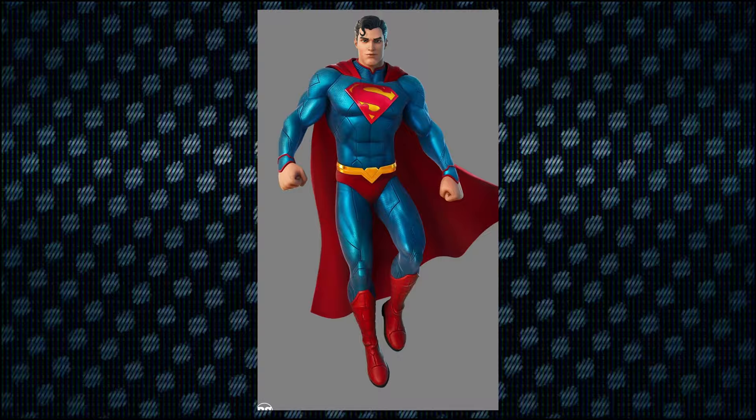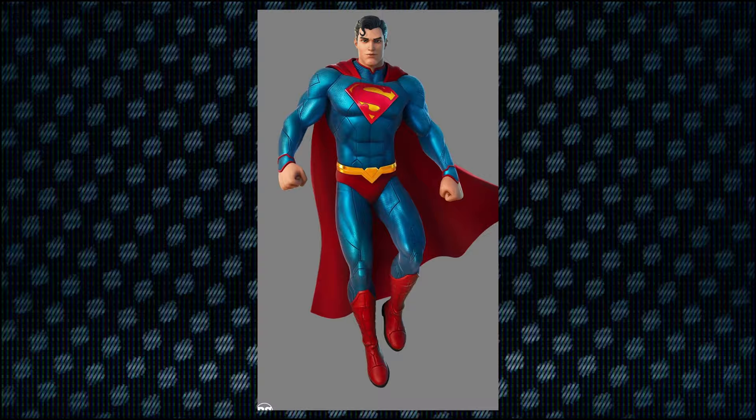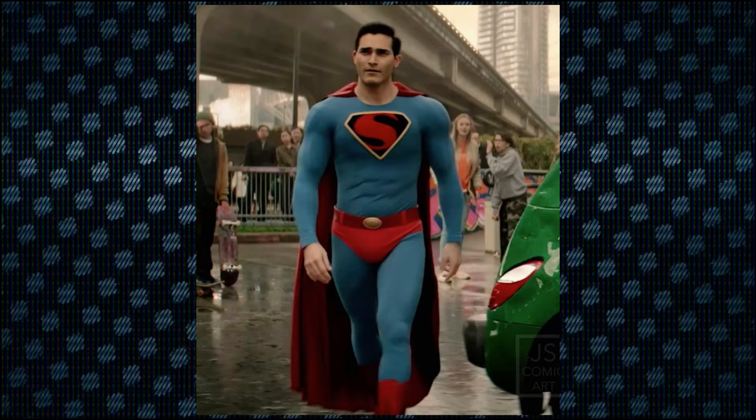My favorite live-action Superman suit ever also has this. I'll give you three seconds to figure out which suit it is, and then I'll show it to you. You probably know exactly which one it is. Here it is — it's got the lines, the separation, and everything. Although this is my all-time favorite, he only wears it briefly, so the Fleischer suit is added to the question, I guess.